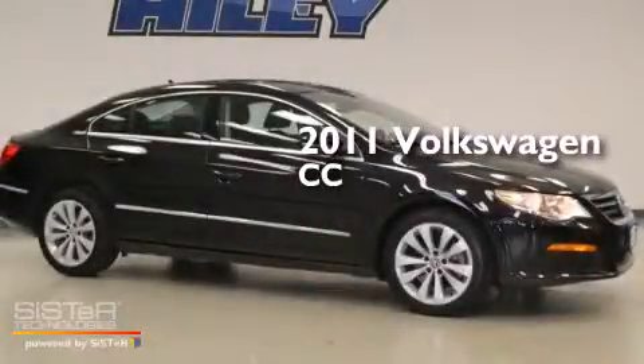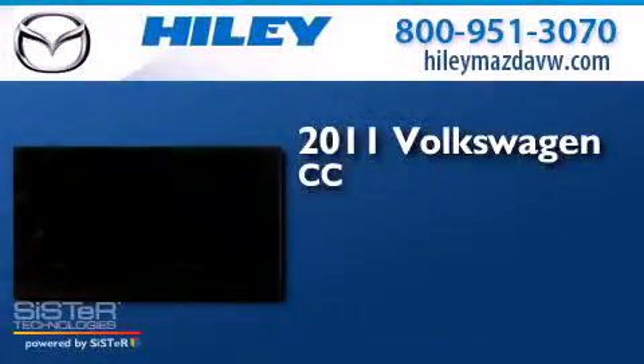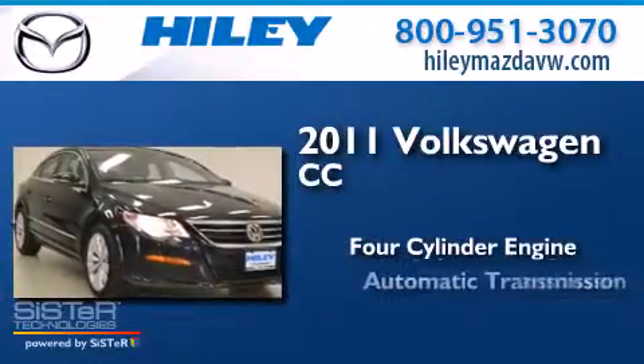This is a 2011 Volkswagen CC. It has a four-cylinder engine and an automatic transmission.